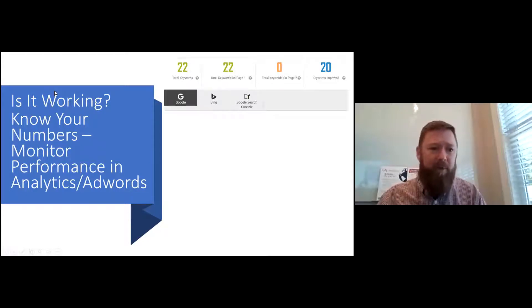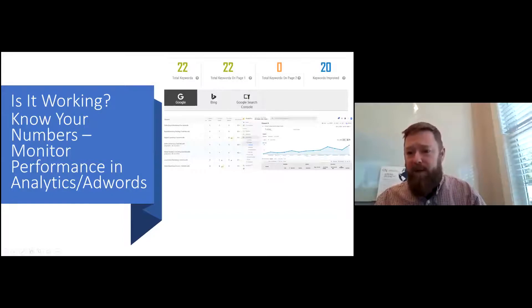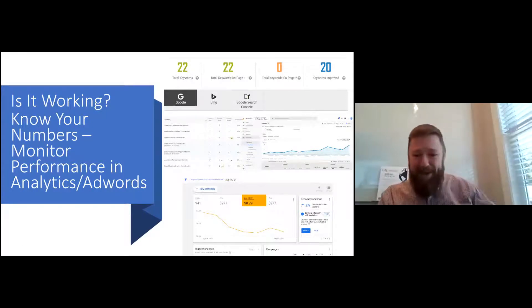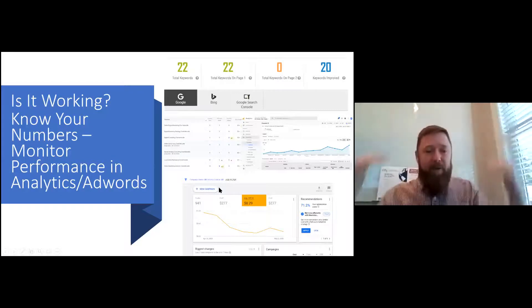Is it working? Know your numbers. We use internal tools at Gig Strategic to monitor keyword performance — how are we ranking on different search engines over time? We do benchmarking and then see how rankings progress. We also look at whether SEO traffic from Google Analytics is going up. For paid search, as we improve our quality score, our cost per click will go down, which means we can get more traffic to our website for less money. That's why content is important not just for SEO, but also for SEM.